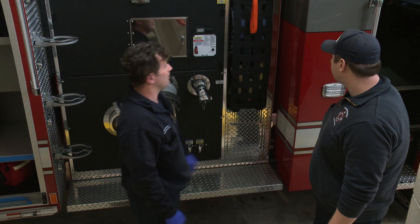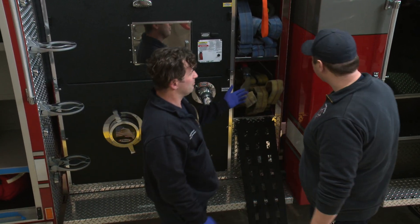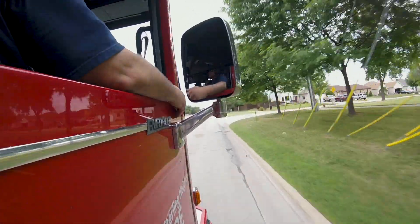If you want to pull that handle, we can pull the pre-connect. These vehicles are used for medical runs, fire runs, car accidents, so we get a lot of mileage on them, a lot of use out of them.